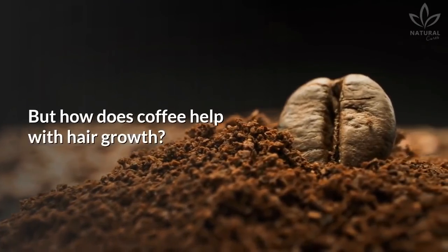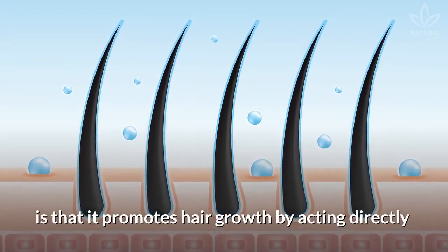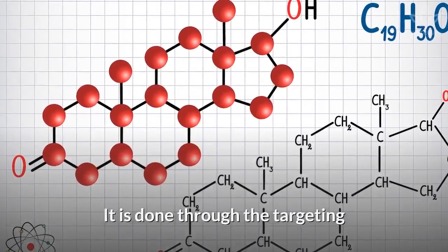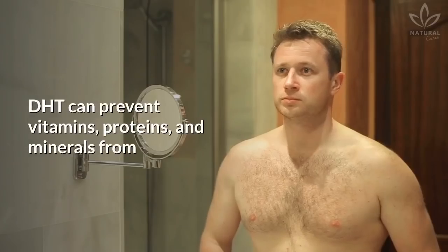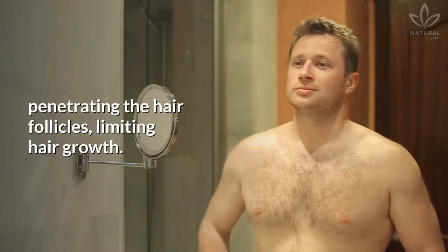But how does coffee help with hair growth? The main benefit of caffeine, the main component of coffee, is that it promotes hair growth by acting directly over the root, right in the initial stages. It is done through the targeting of a hormone called DHT, which causes hair loss. DHT can prevent vitamins, proteins, and minerals from penetrating the hair follicles, limiting hair growth.